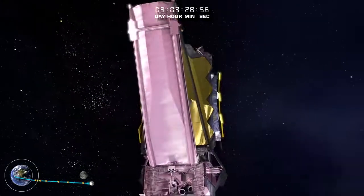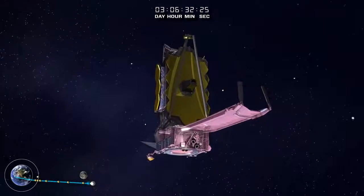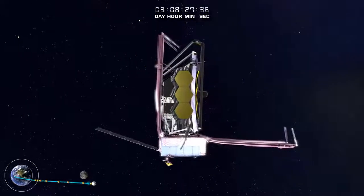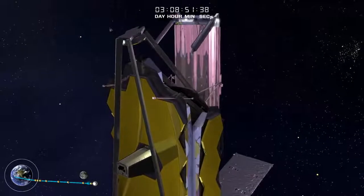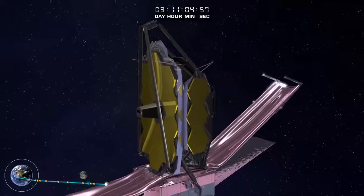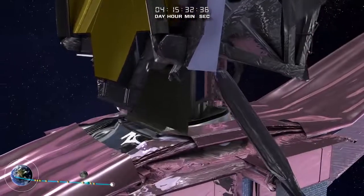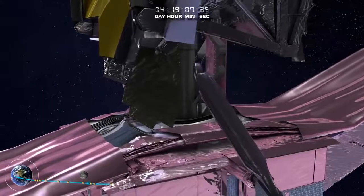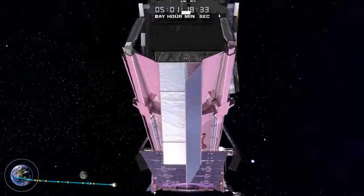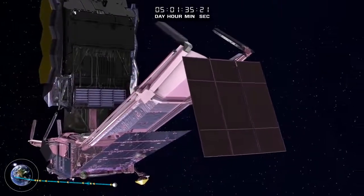Webb's initial transformation is the deployment of the Sunshield pallets. The tower separating the telescope and instruments from the spacecraft and Sunshield deploys next. Then the aft flap deploys — key to managing momentum buildup and fuel consumption. This structure helps to balance the pressure from the Sun's light on the Webb Telescope around its center of mass.